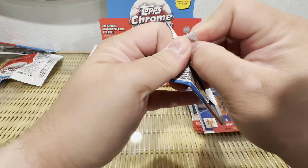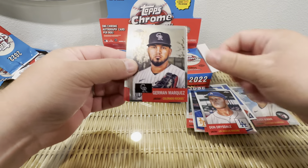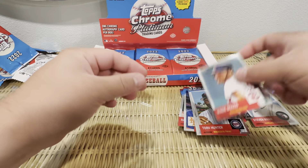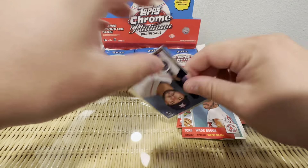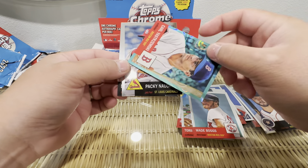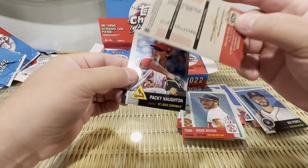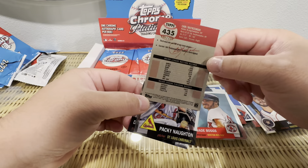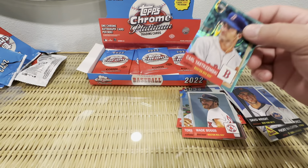So we got 24 packs, so we'll try and fly through this. We got our first numbered card — a nice teal or aqua parallel. Carl Yastrzemski. Number two, $2.99. It's a nice card. I like it on the mirrors, and you got a color match.